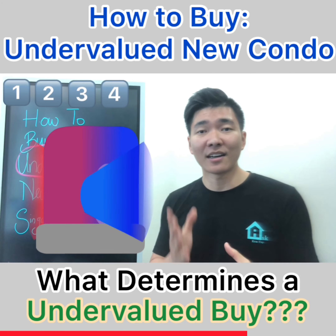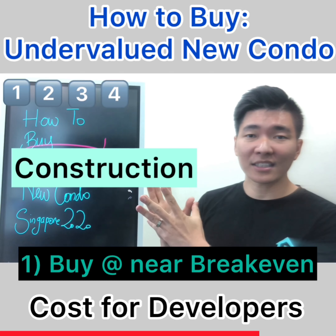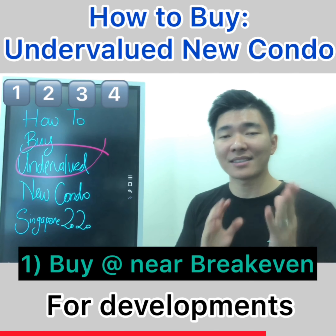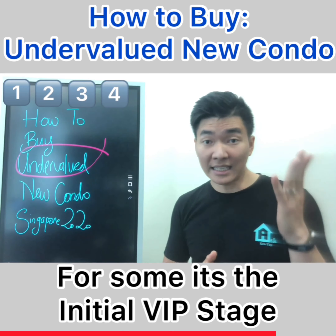What does the term 'undervalued' mean? Firstly, consider the costs of developers: the land cost, construction, marketing, and profit. You should look out for developments that are selling near or at break-even prices. For some, it's at the initial stage. Most importantly, it must be below 30% of total sales. In that way, your prices are protected.